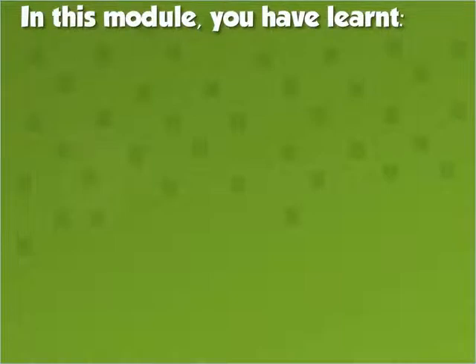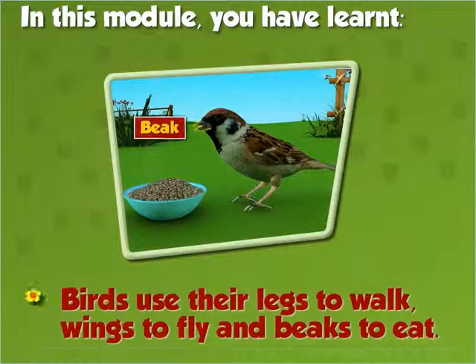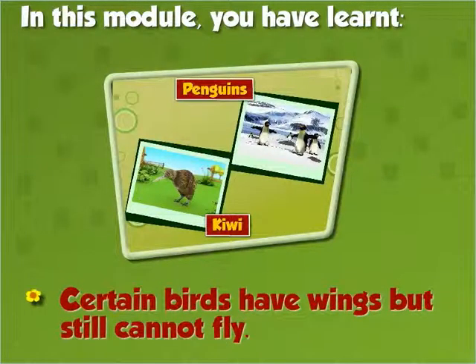In this module you've learnt: Birds have feathers, two legs with claws, wings and beaks. Birds use their legs to walk, wings to fly, and beaks to eat. Certain birds have wings but still cannot fly.